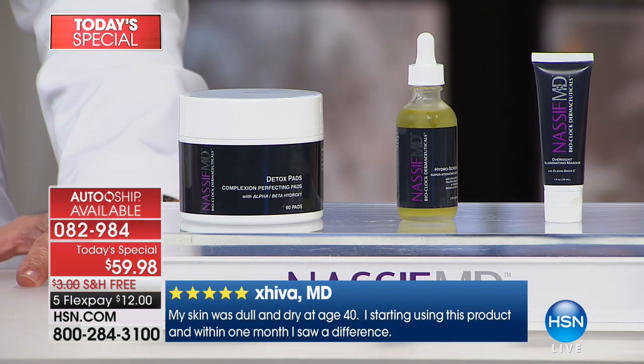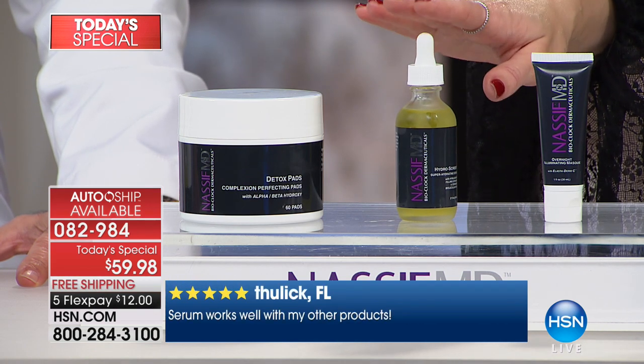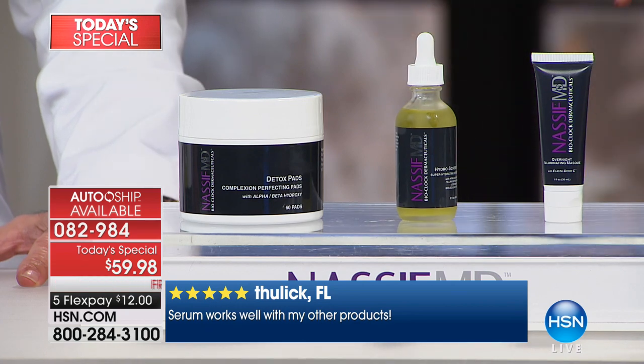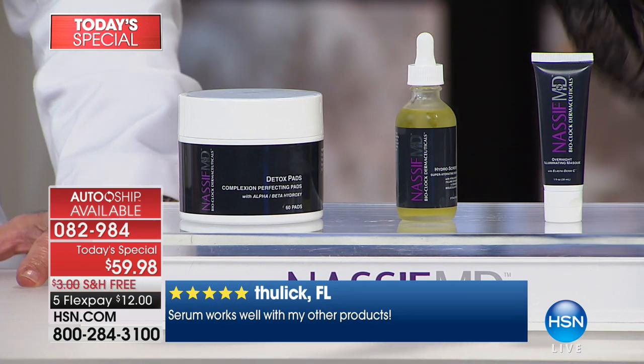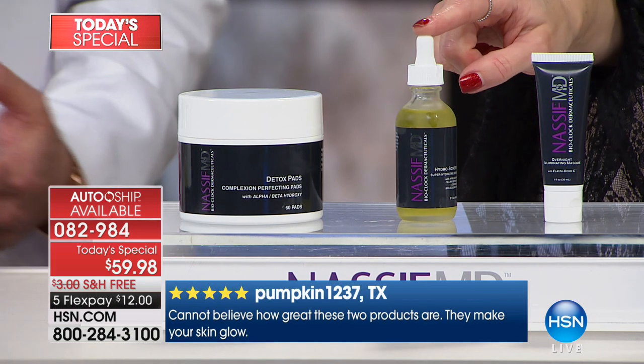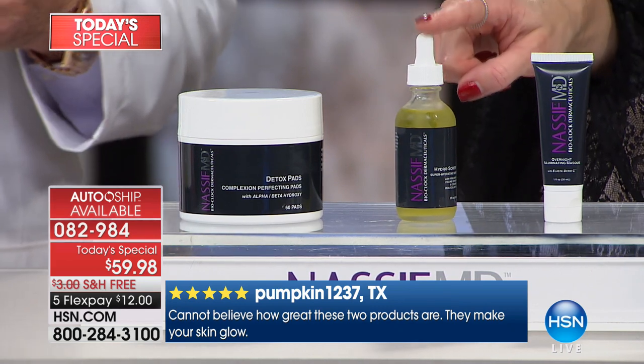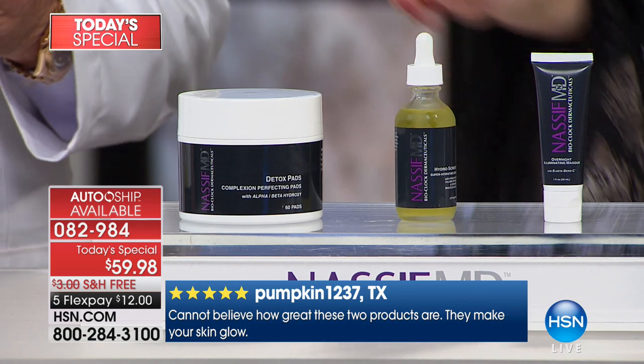The doctor is bringing you his number one Hydra Screen - a product that no one can even come into his office for a procedure without using first. They have to be on Hydra Screen for four weeks because of dehydration. That's an $80 product right there, included in your purchase.